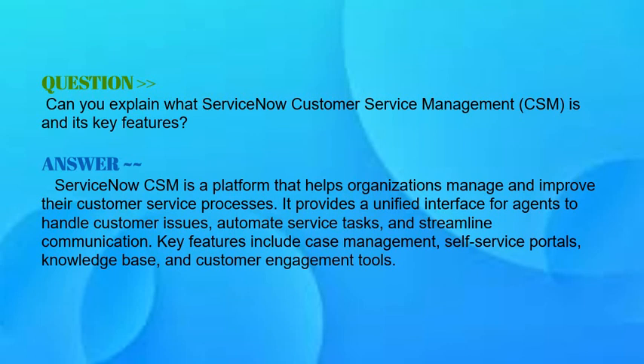Key features include case management, self-service portals, knowledge base, and customer engagement tools.